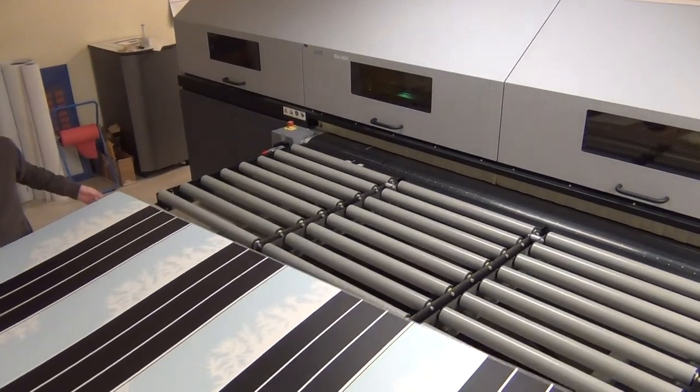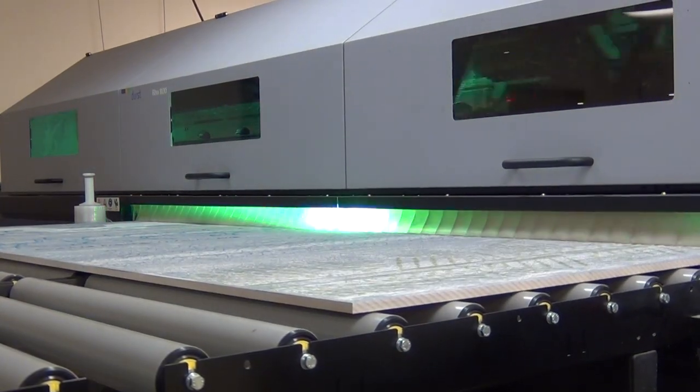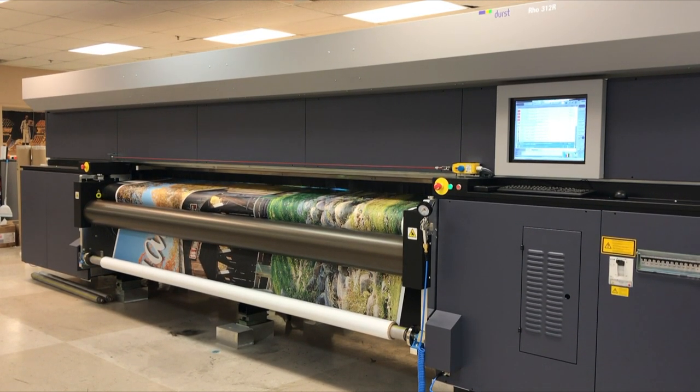We also have a world-class Durst roll-to-roll machine for flexible materials.